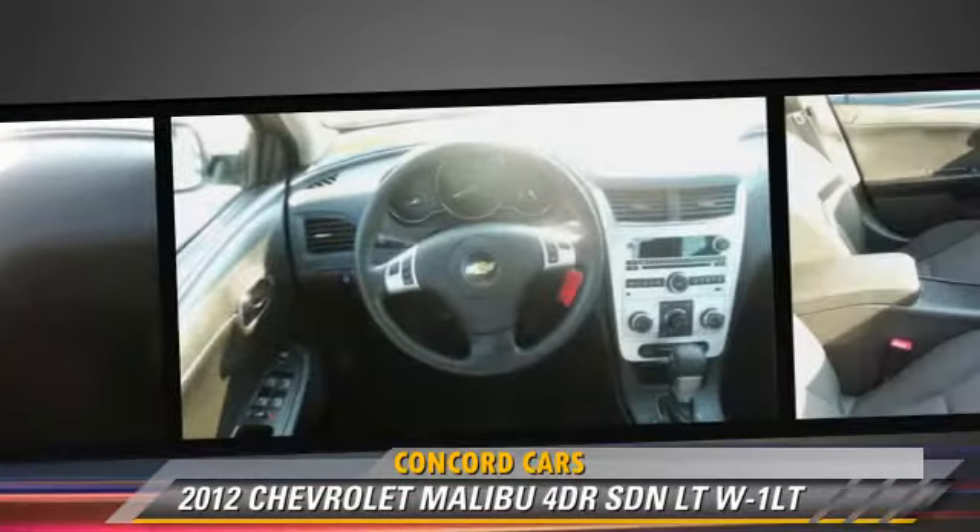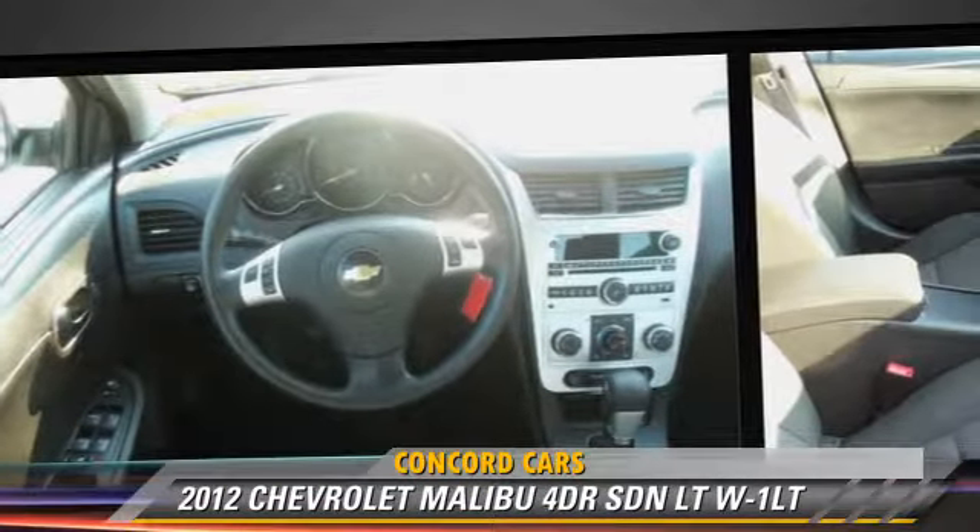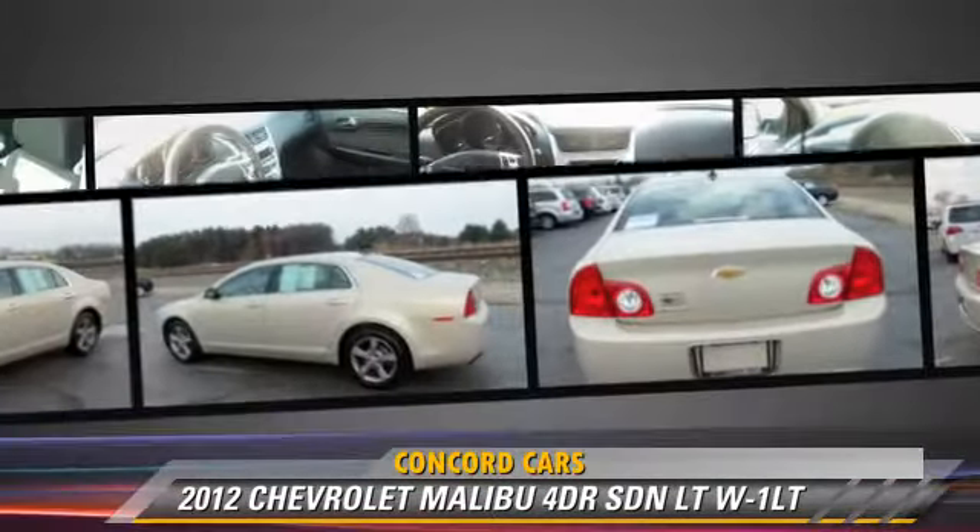This Chevrolet features power steering, keyless entry, and a CD player.